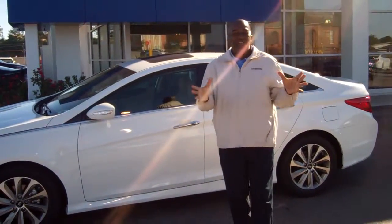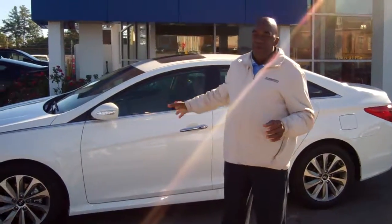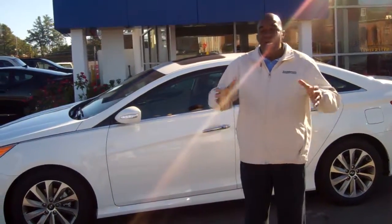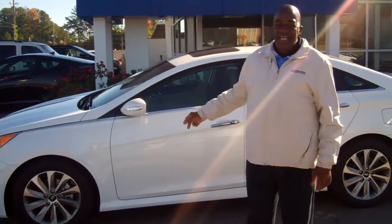Ms. Craig, how you doing? I'm so excited that you inquired over here at Tamron Hyundai on this beautiful 2014 Hyundai Sonata. This is the car that you've been dreaming about. Yes, this is it.